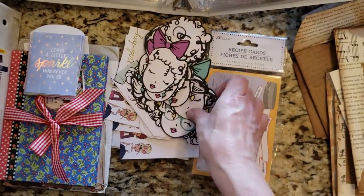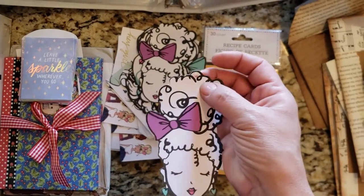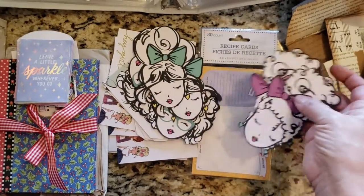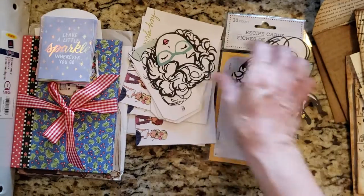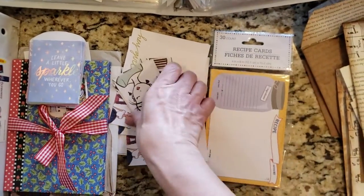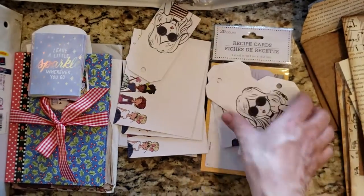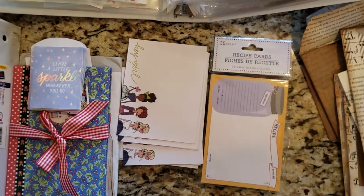So set those aside. Here are more — I think these are tags. These are little tags to use but you can use them any way you want. So these will be fun to work with. Thank you, sister! Here are some more tags — super cute. So I will use these as well.